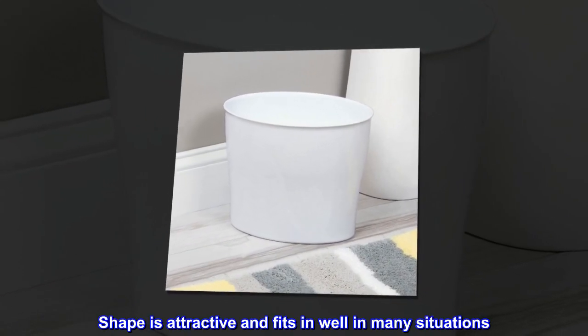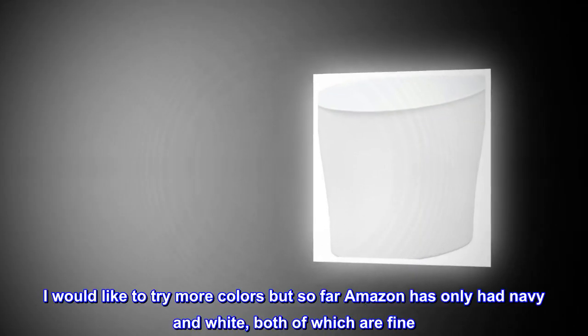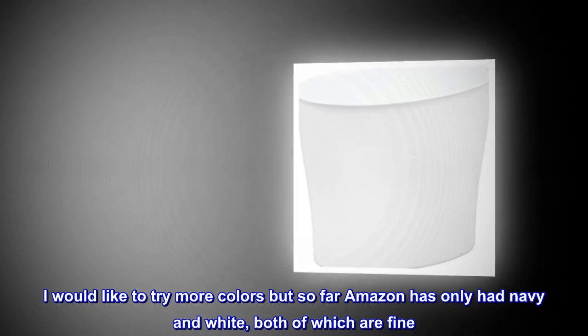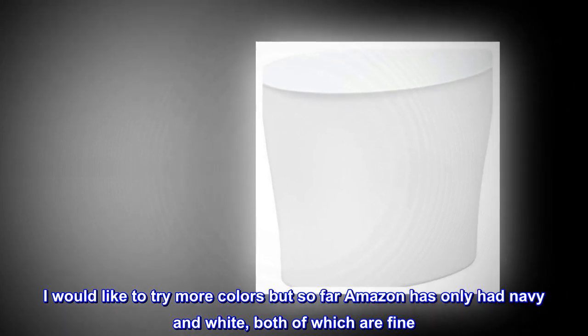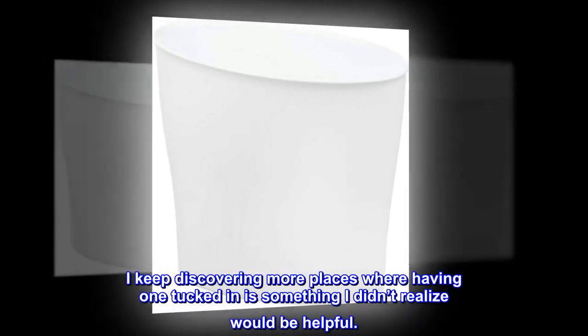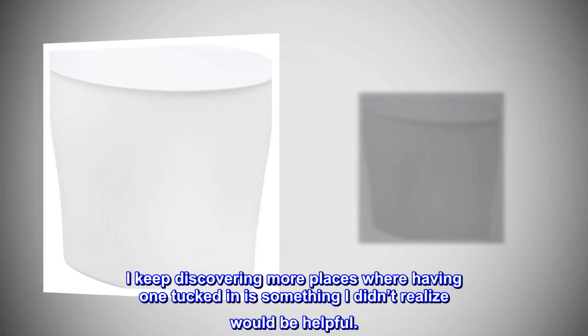Shape is attractive and fits in well in many situations. I would like to try more colors but so far Amazon has only had navy and white, both of which are fine. I keep discovering more places where having one tucked in is something I didn't realize would be helpful.